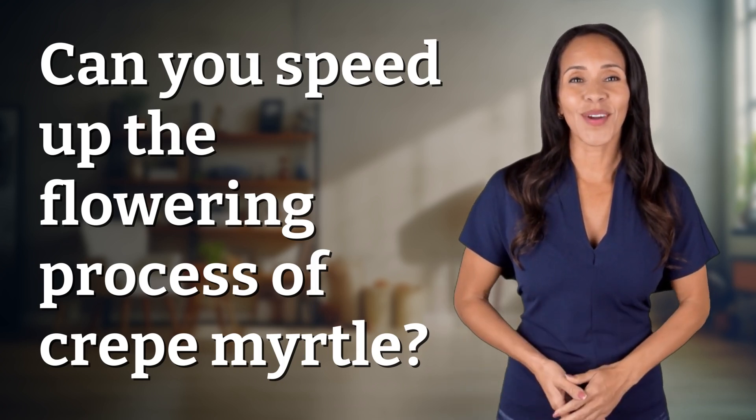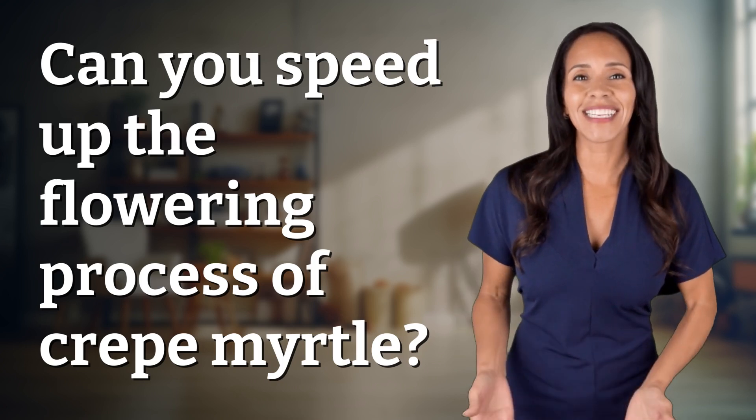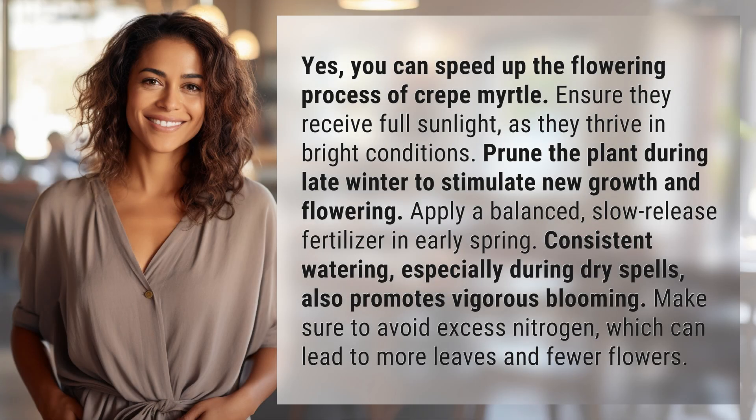Explorers of the unknown, welcome back. Let's expand our horizons with today's question. Yes, you can speed up the flowering process of crape myrtle.